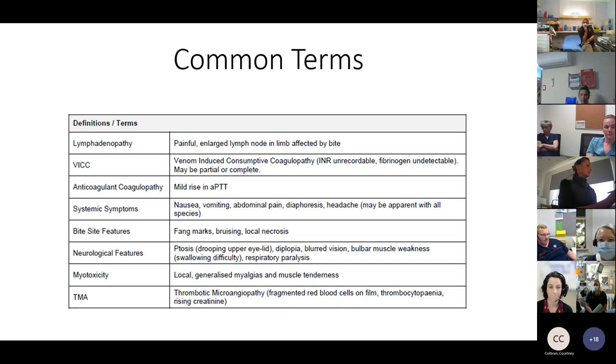Systemic symptoms — we used to refer to as nonspecific, but from the ASP study we think they're actually quite specific to envenomation and need to be taken more seriously. Bite-site features include fang marks, bruising, and local necrosis. Neurological features include ptosis (drooping upper eyelids), diplopia, blurred vision, bulbar muscle weakness, difficulty swallowing, and respiratory paralysis that can occur with tiger snakes. Myotoxicity causes muscle breakdown leading to rhabdomyolysis. Some snakes cause TMA (thrombotic microangiopathy) with thrombocytopenia, renal impairment, and fragmentation of red blood cells.